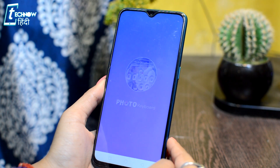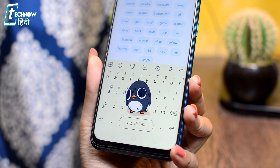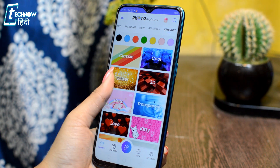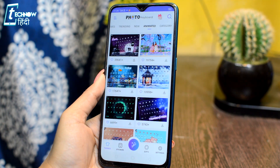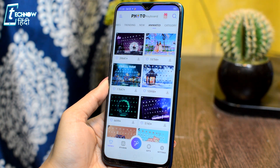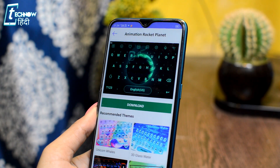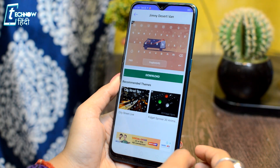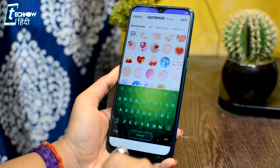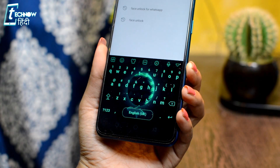The next application is My Photo Keyboard. This is a special keyboard app which lets you add animated keyboards on your phone. In this application you will find many variations of keyboards which you can download and use. The most important feature here is animated keyboards — and not only that, you can also use custom images and add your own photos to these keyboards.